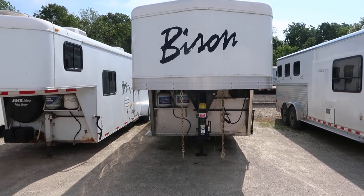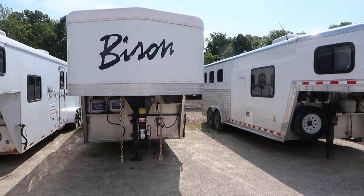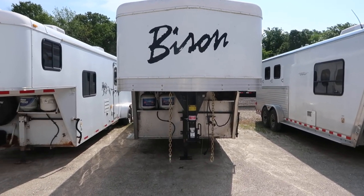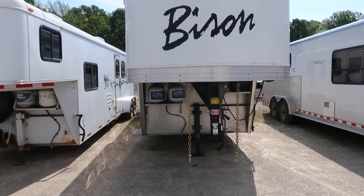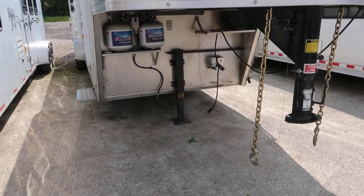Hello folks, this is Filth, Jim's Motors, Cuba, Missouri. What we're looking at here today is a real nice 2014 Bison Stratus — 7 wide, 4 horse, 9 foot short wall, all aluminum trailer.